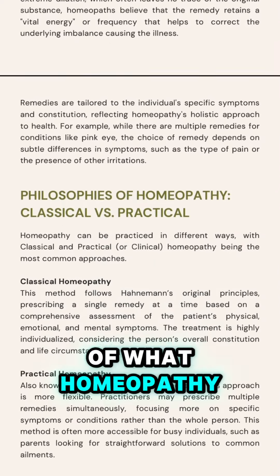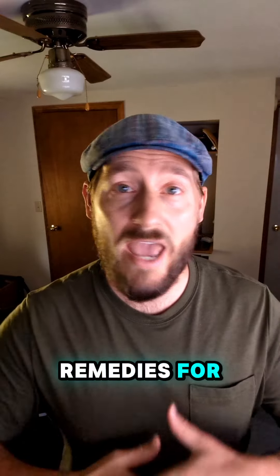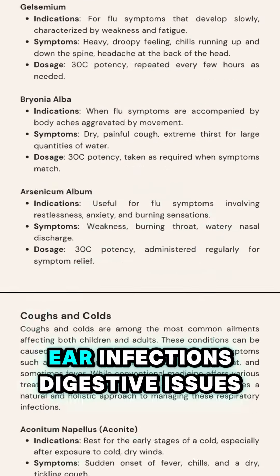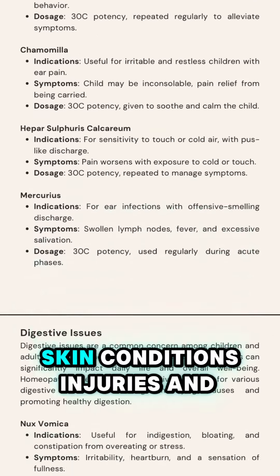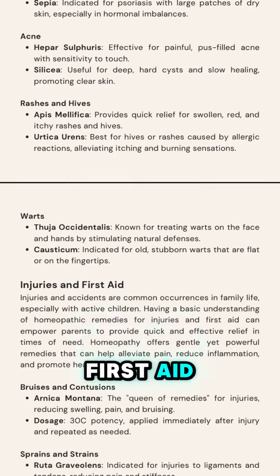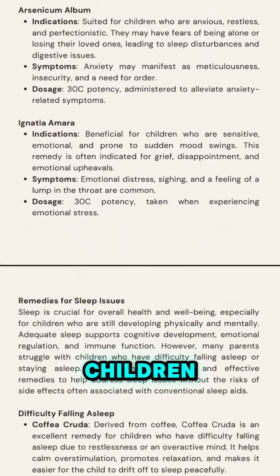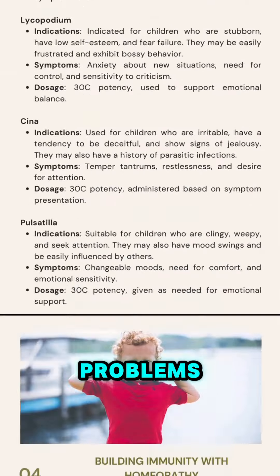Starting with an overview of what homeopathy is, we then get into remedies for everything families experience: fevers and flus, coughs, colds, ear infections, digestive issues, skin conditions, injuries and first aid needs, homeopathy for emotional health — including stress and anxiety in children — sleep issues, behavioral problems, and even building immunity for flu prevention.